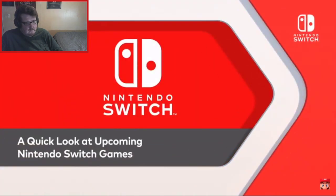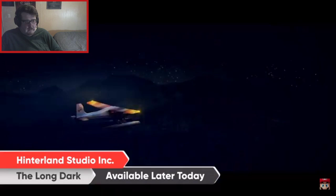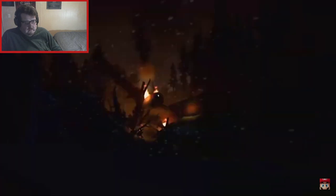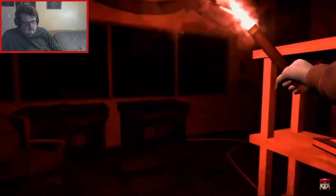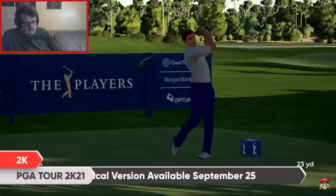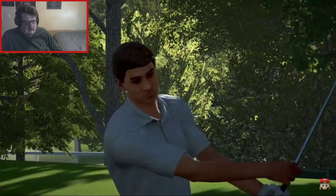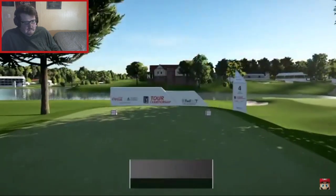Here's a quick look at what else is coming to Nintendo Switch this month. The Long Dark — you're on your own as you journey through a frozen wilderness in the aftermath of a geomagnetic disaster. A chilling narrative awaits in the Wintermute story mode, or enjoy permadeath survival gameplay — available later today. Also, PGA Tour 2K21: a physical version swings onto Nintendo Switch September 25th. I actually like golf games a lot — where's Mario Golf?